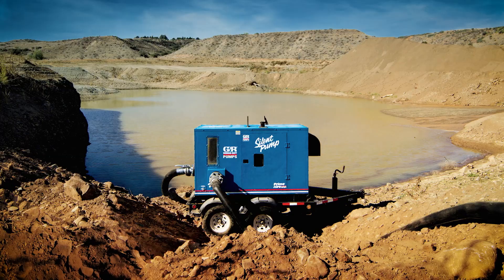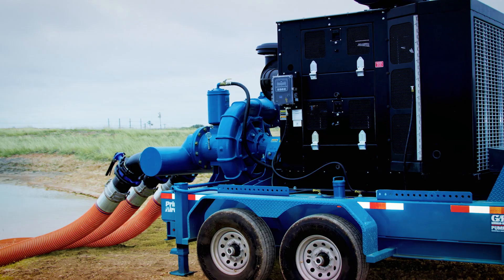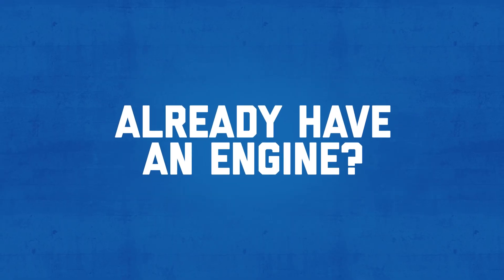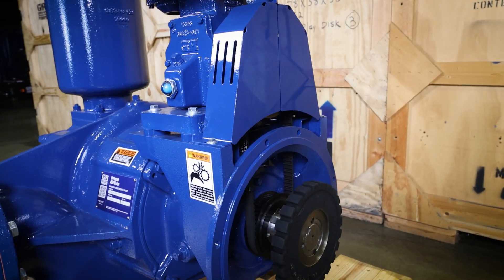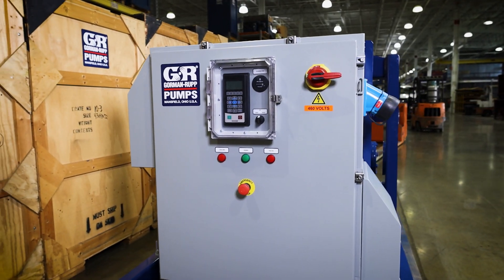Whether skid-mounted, enclosed in a sound-attenuated housing, or mounted on an optional wheel kit, Gorman-Rupp has a solution for every application. Already have an engine? No problem. We offer a pump end that can be SAE-mounted for direct connection to flywheel housings. Electric-driven configurations are available on select models.